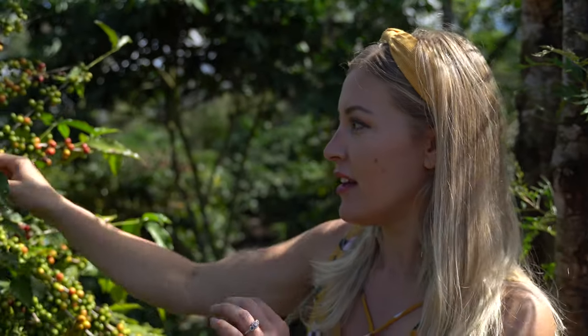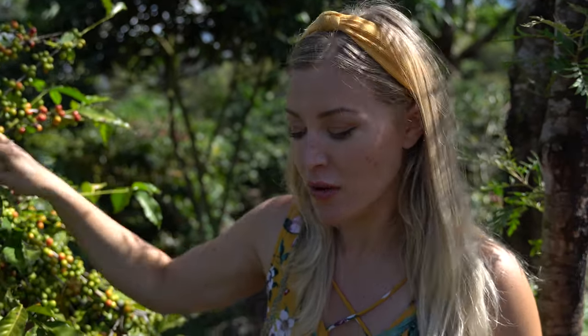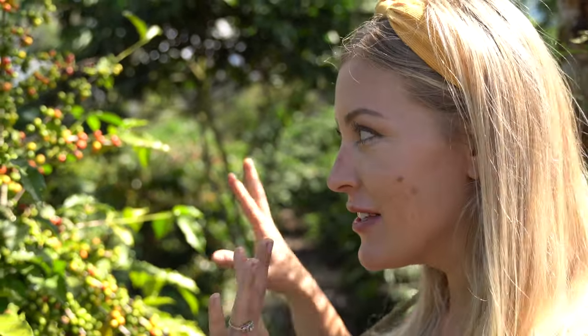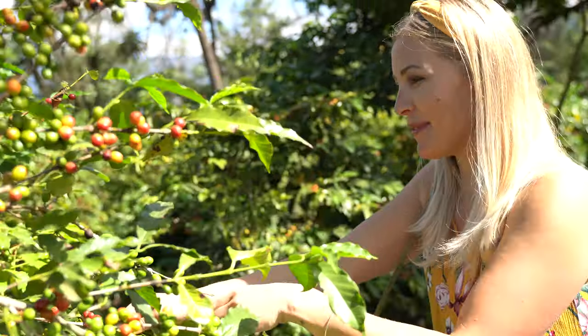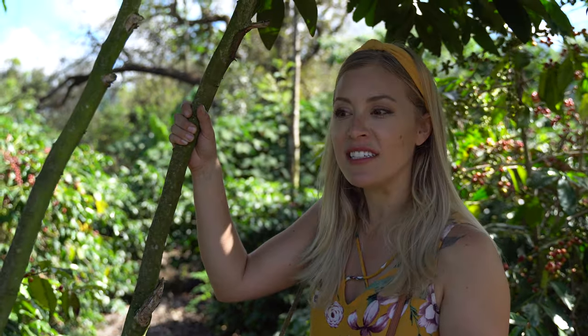You have to pick the red berries — if it's orange, yellow, or green, one green one can ruin like 50 berries. So you have to find a totally red berry. Harvest begins in December, and it's December 2nd, so there should be some good berries on this tree. This coffee farm also plants other trees like lemons or oranges, which help provide shade for the coffee beans.